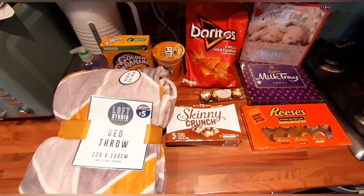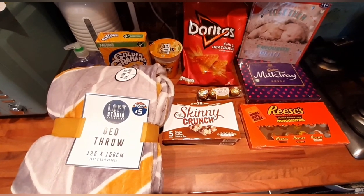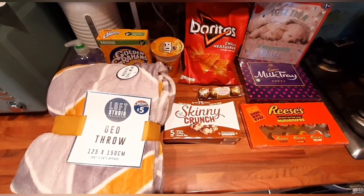Hi guys, today I'm going to bring you an Aldi haul, but I popped into B&M as well and got a few bits. There wasn't quite enough to do a separate haul for that, so I thought I'd just add this on at the beginning of the video for you all to have a look.